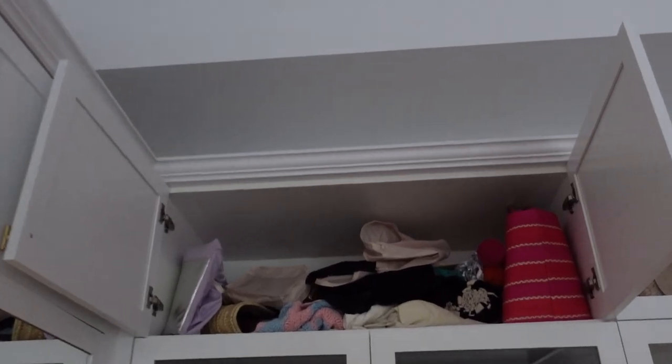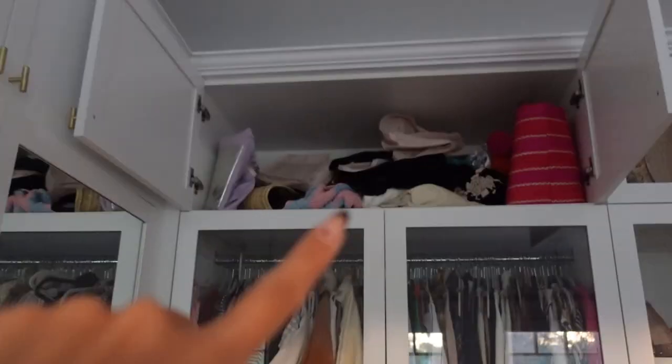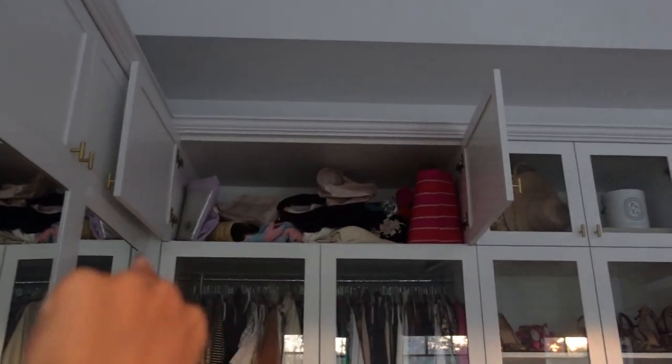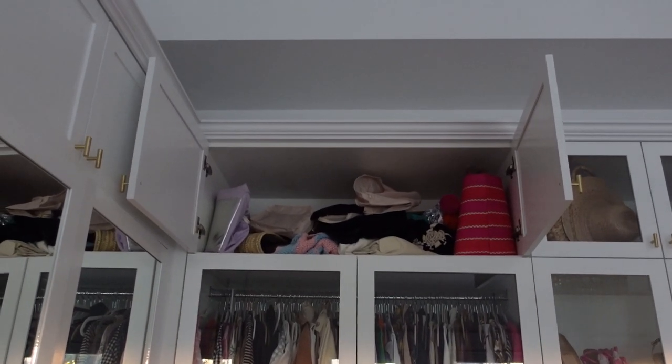I want to show you guys the before shot of the top part of my closet. The containers are right here — I'm either gonna try to stack them or put them side by side horizontally. I'll be back with the end result.